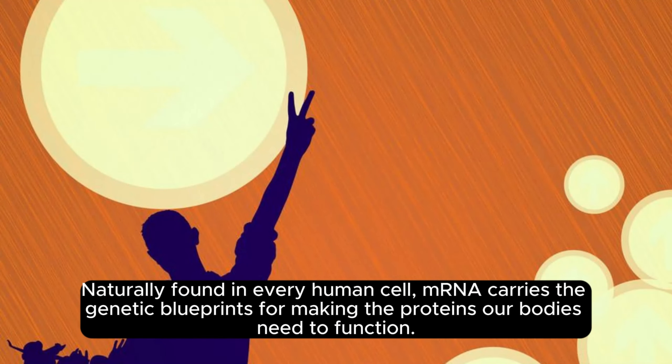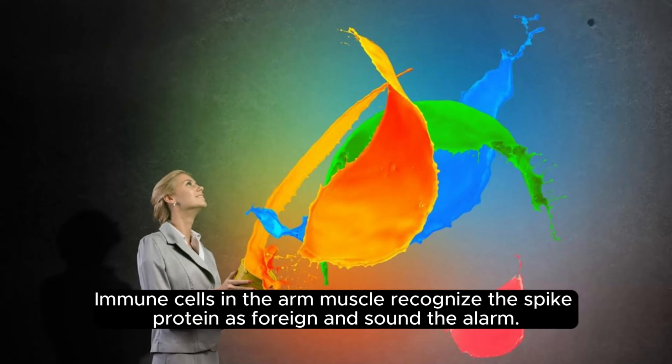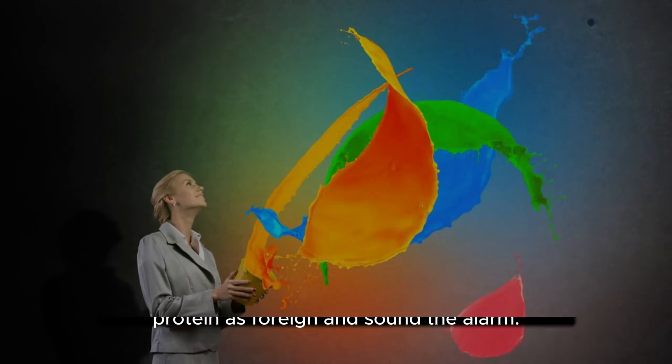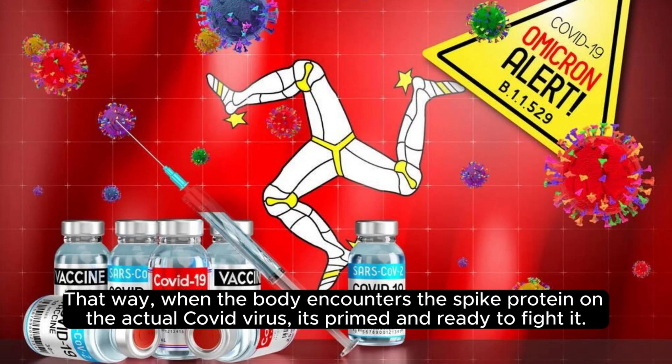Naturally found in every human cell, mRNA carries the genetic blueprints for making the proteins our bodies need to function. The synthetic versions used in Pfizer and Moderna's COVID vaccines provide instructions to make a look-alike coronavirus spike protein. Immune cells in the arm muscle recognize the spike protein as foreign and sound the alarm. The immune system mounts a response and generates protective antibodies against it. That way, when the body encounters the spike protein on the actual COVID virus, it's primed and ready to fight it.